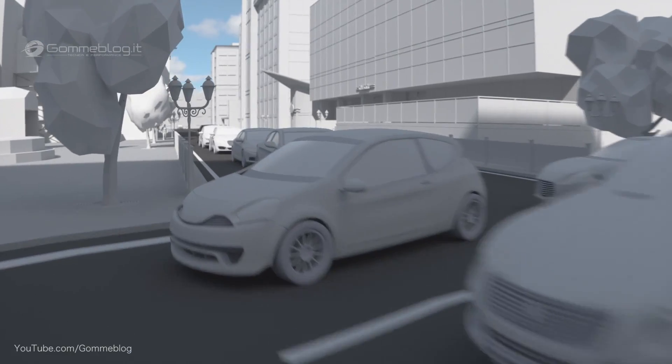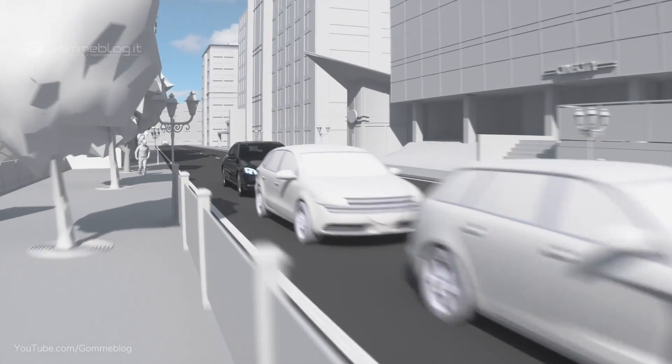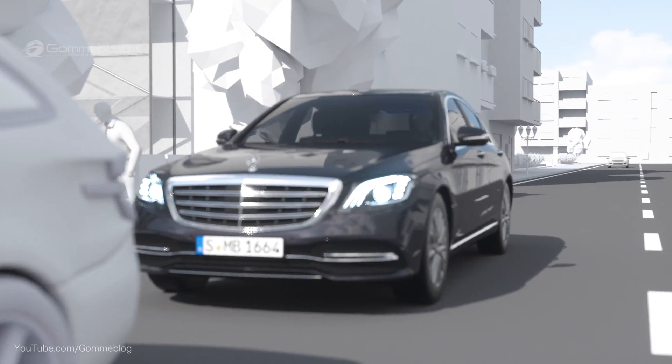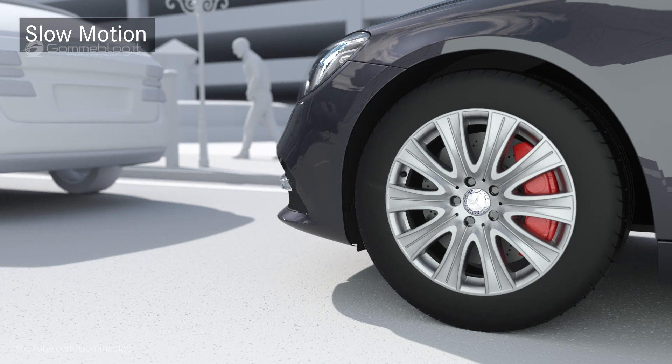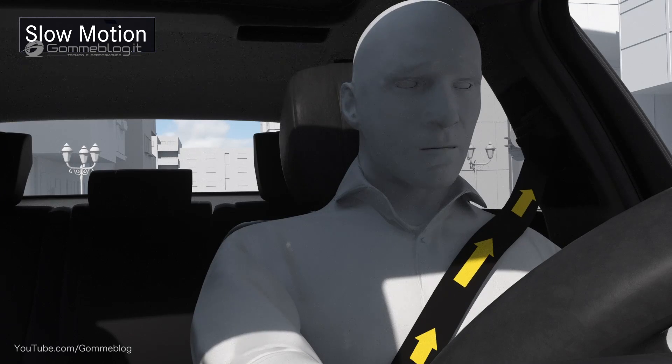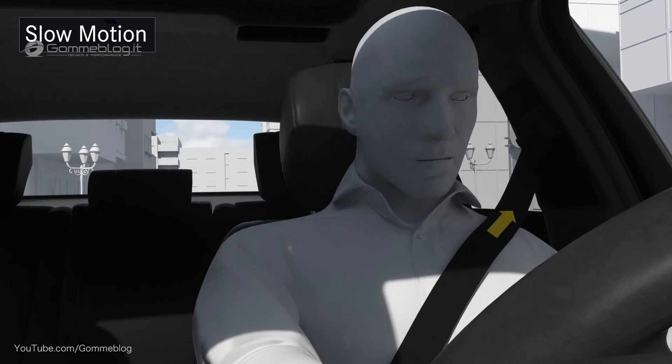At the same time, the Pre-Safe occupant protection measures are activated, such as the belt tensioners. If the vehicle is at a standstill before an impending rear impact, Pre-Safe Plus additionally locks the brakes to minimize the risk of secondary collisions and to reduce the injury risk of the occupants.